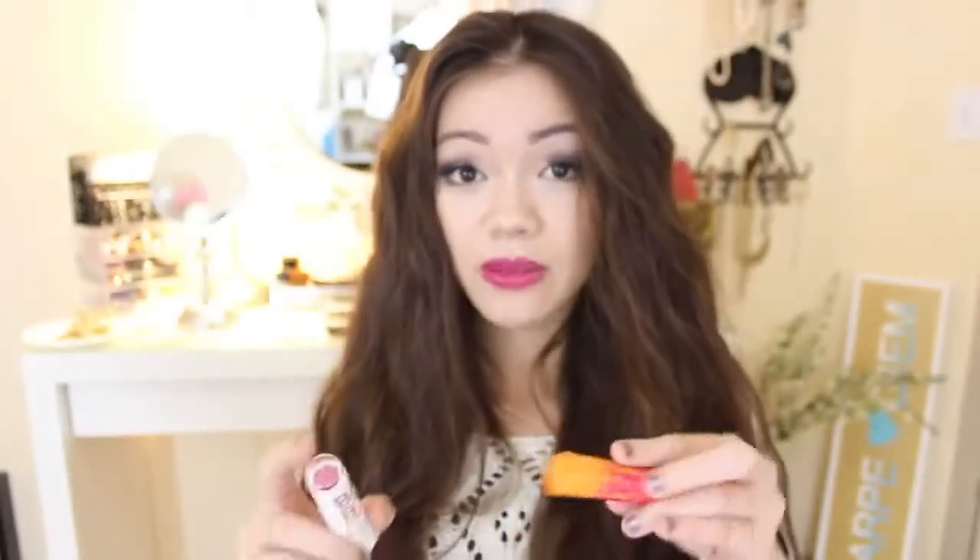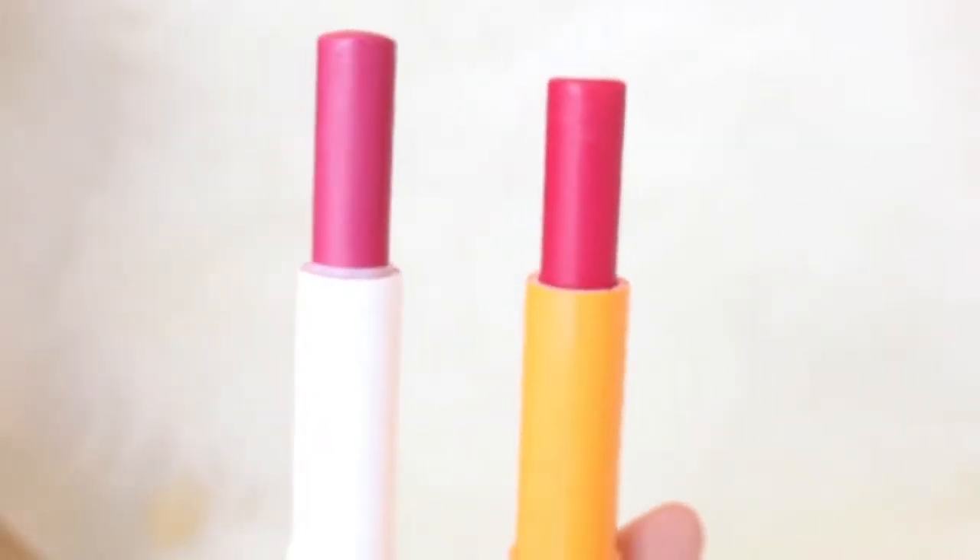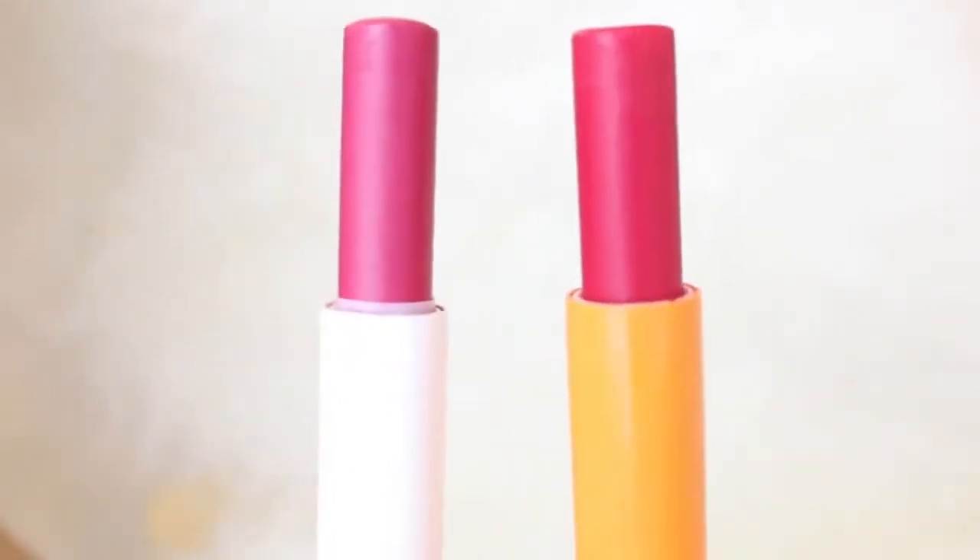Lastly, I have the Baby Lips. This one here is in the shade Cherry Me — this is actually my second tube. I featured it in my October favorites and it's always been my go-to color. It's more of a lip balm than a lipstick, so it's super convenient to just swipe on and leave. You don't have to pay attention to how much you put on or where, the way you do with a regular lipstick.